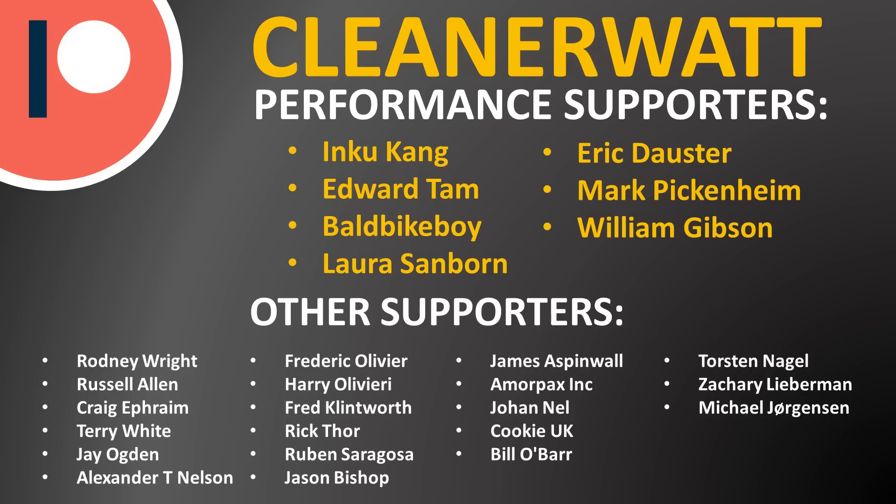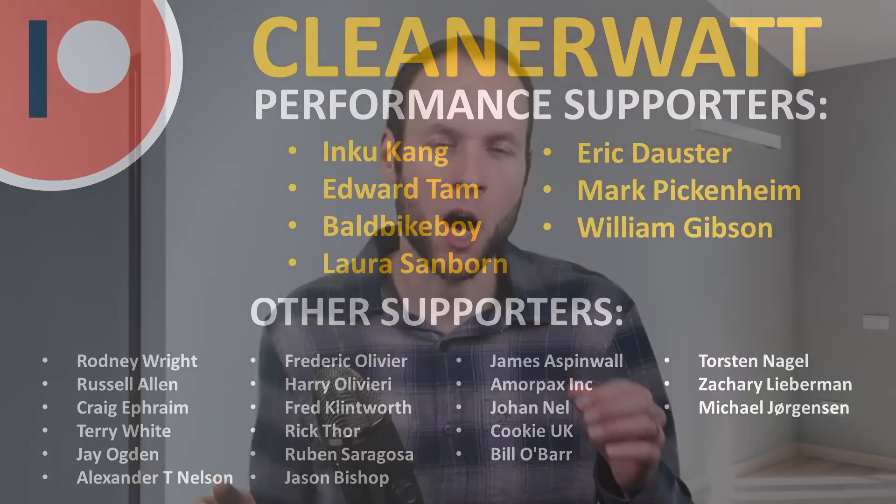Well, thank you so much for watching this video all the way through to the end. I'd like to take a moment to thank the Patreon supporters who support me every month and help make this content possible. A special thank you to my performance supporters and also the other supporters listed on the screen. If you'd like to find out more about the Patreon community I've set up, I'll put a link in the video description. Thank you so much.